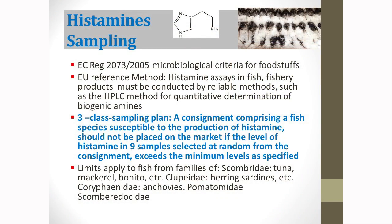Histamine is regulated in the regulation for microbiological criteria of foodstuffs, which is EC 2073/2005. There you have the sampling plan, the reference to the EU test method, and also the interpretation of the test results. It states that histamine must be tested in fish and fishery products by HPLC method for the quantitative determination — so it cannot be qualitative; we have to quantify histamine.